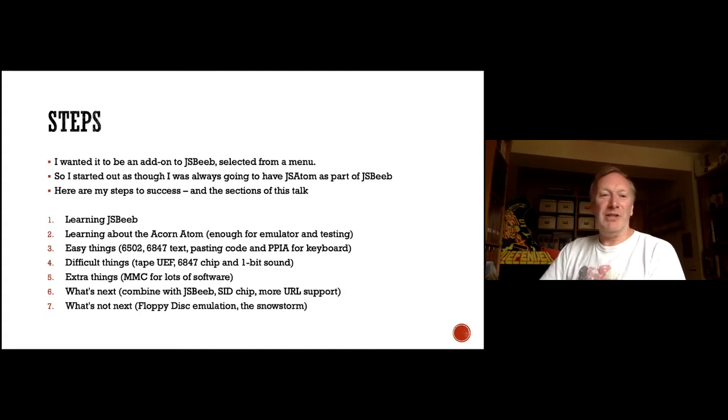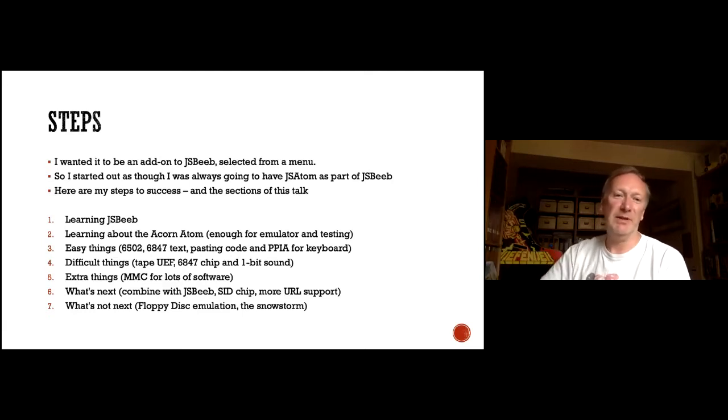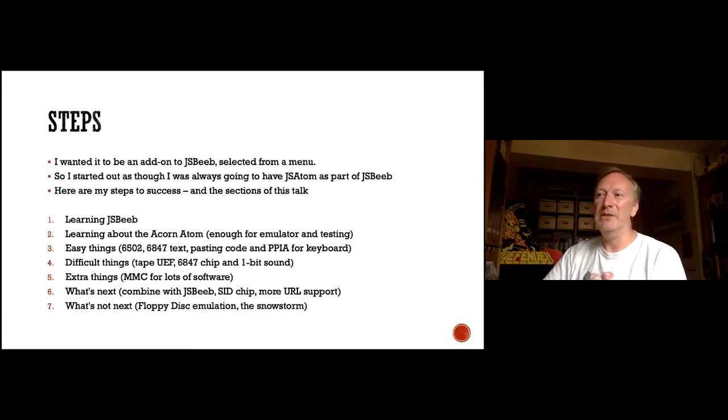I wanted it to be an add-on to JSBeeb — something you select from a menu: BBC Micro, BBC Master, Acorn Atom. I always started out with this in mind: I'm going to make JSBeeb work, not destroy JSBeeb, keep it working. Here are my steps to success: first, learn JSBeeb; second, learn about the Acorn Atom — because I'd never used one, I just knew I wanted one.